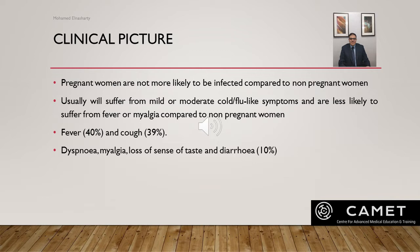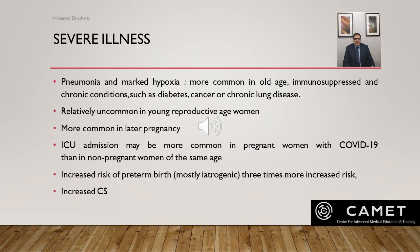Studies found that the most common symptoms are fever in 40% of women and cough in 39% of women. However, symptoms like dyspnea, myalgia, loss of sense of taste, and diarrhea are less common and affect about 10% of women infected with COVID-19 during pregnancy.